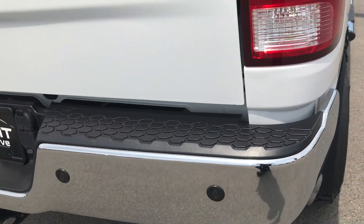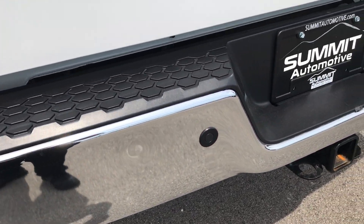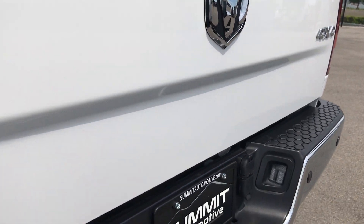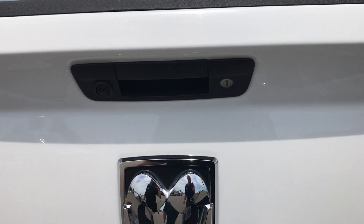The rear bumper — this one does have backup sensors along with a backup camera. There is one tiny little ding in the rear bumper. It has a full towing package, which includes a receiver hitch, 4-pin and 7-pin wiring. The tailgate is in absolutely perfect shape, no dents or dings, and it does have the backup camera.